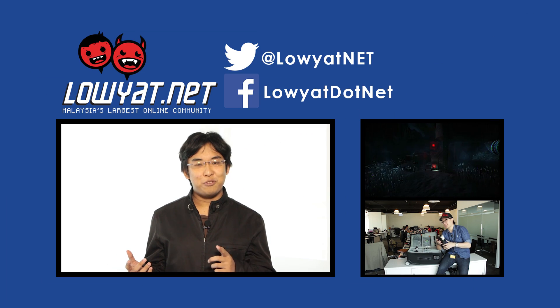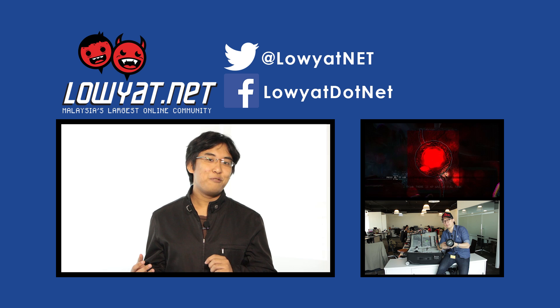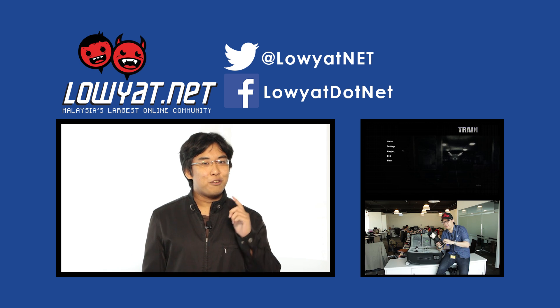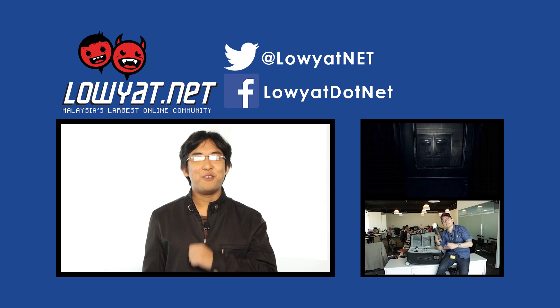Well, that's it for processors. I hope you enjoyed the video, but don't rush out to buy anything just yet. Next episode, we will be covering graphics cards. If you enjoyed the video, give us a thumbs up, leave a comment below, and don't forget to subscribe. Thanks for watching!